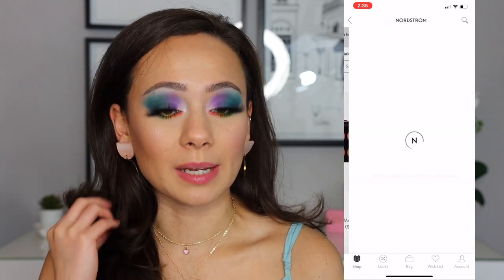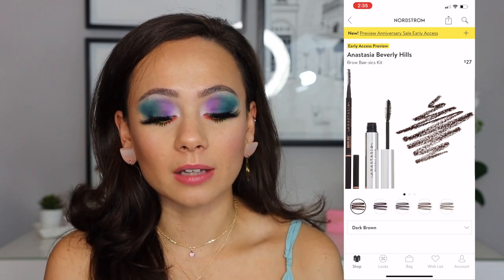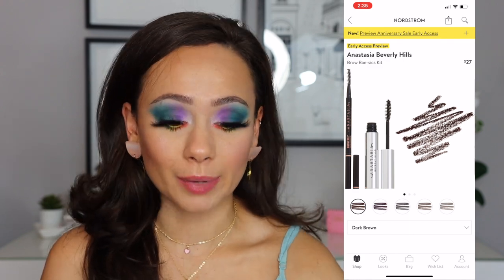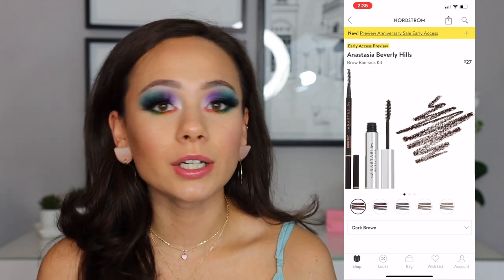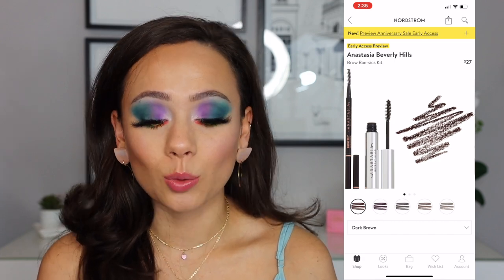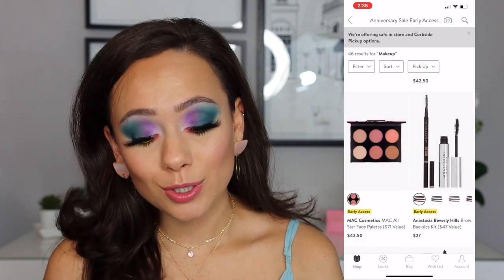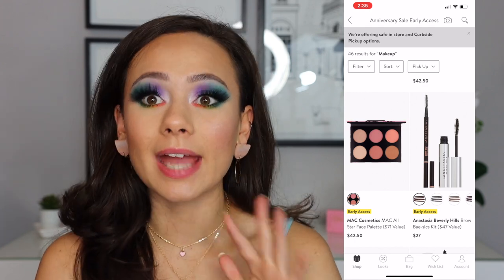Now, this is one that I always buy pretty much every year — these Brow Basic Kits. I love the ABH Brow Wiz. It's one of my favorite eyebrow pencils, and I use it in my makeup kit also when I do bridal makeup, so that should tell you something. I've used the Clear Brow Gel literally since I was like 14 years old. So this is one of the better bargains for sure. This is $27 — you get both — you're basically buying one, getting one free. That's the one I recommend the most; I get it basically every single year.